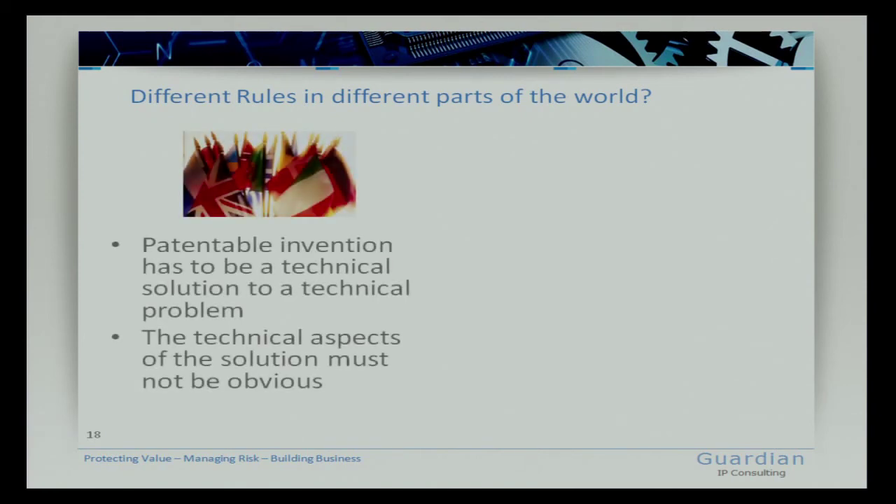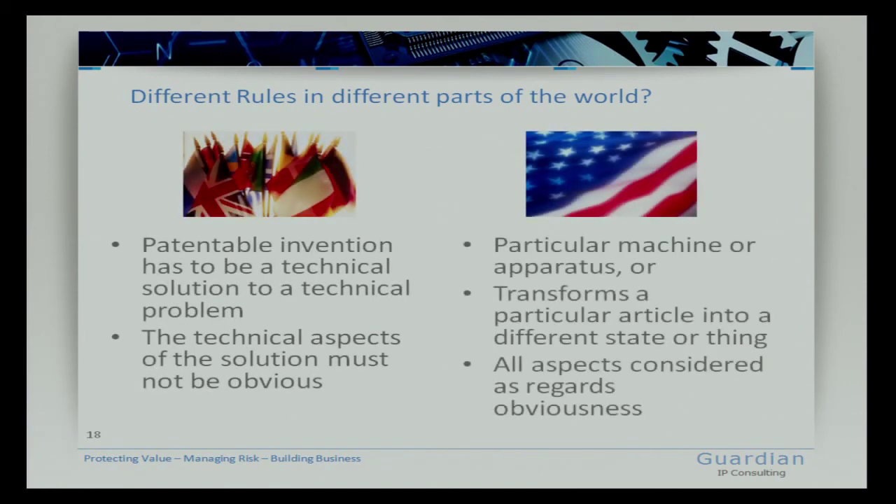The rules in different parts of the world are largely similar: what is patentable everywhere is a technical solution to a technical problem with technical aspects. In the United States, there is some discussion about whether business methods can be patented — that remains a subject for debate.